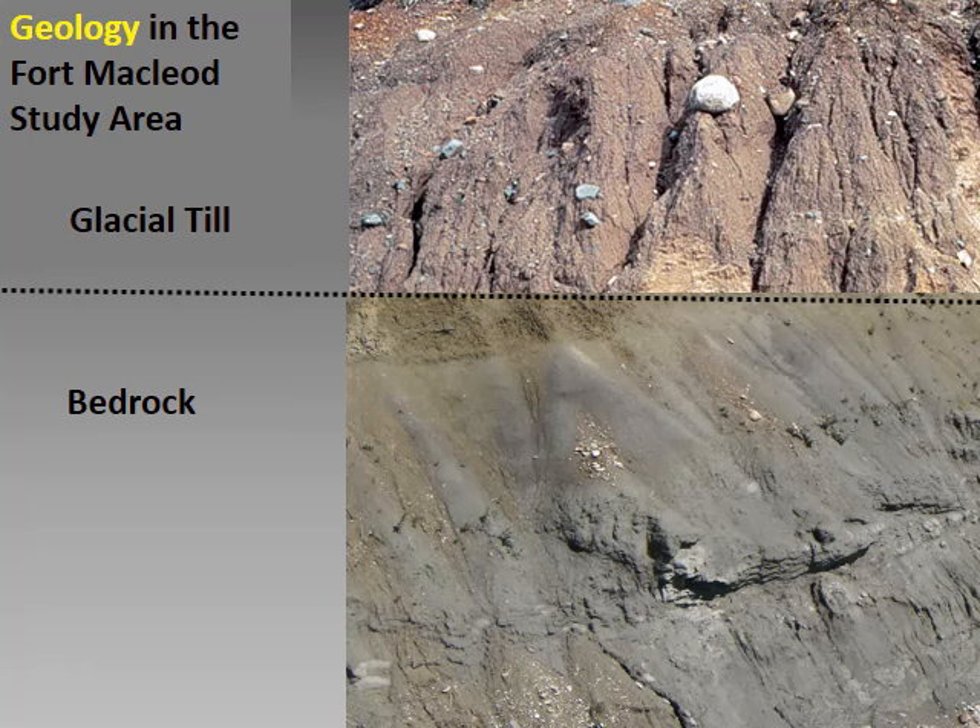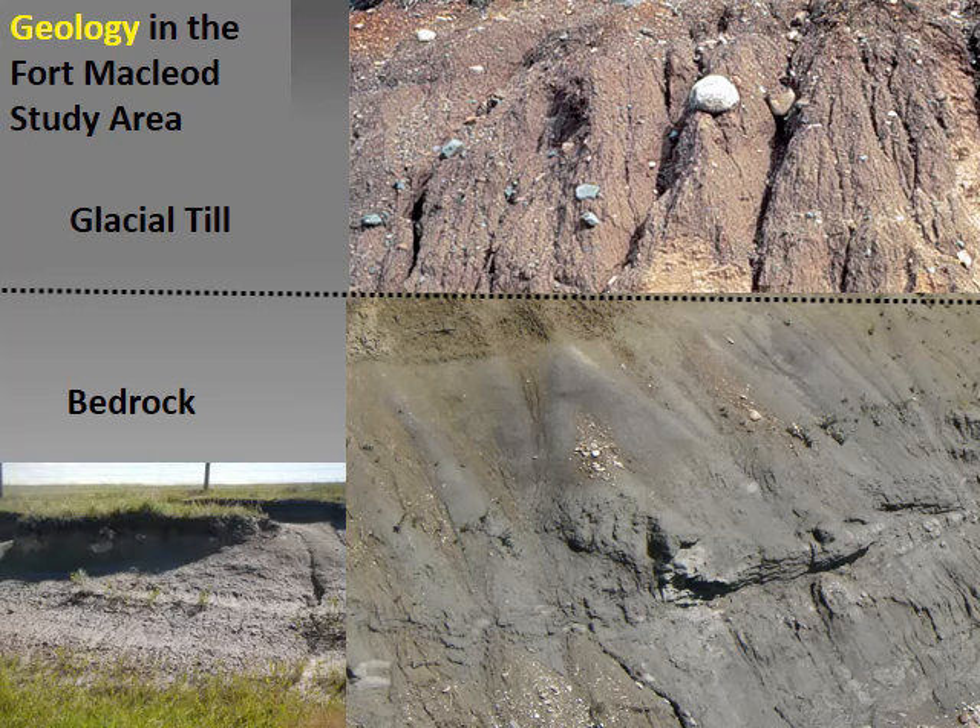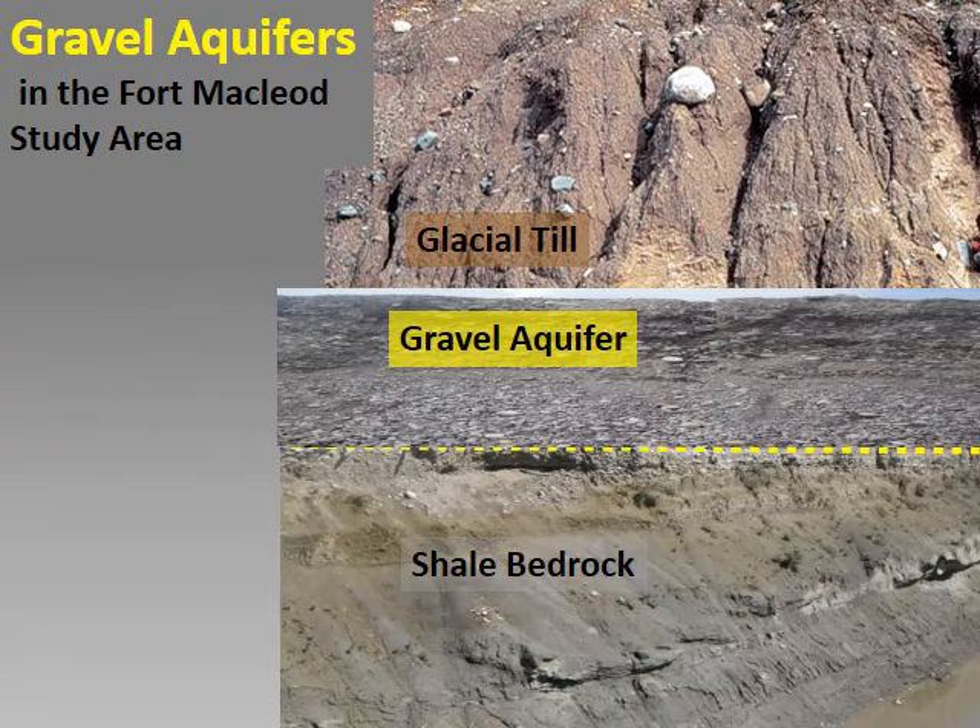Most bedrock in the prairies is covered with till, which is sediment deposited directly by glaciers. The texture of glacial till ranges from a mixture of sandy clay with stones and boulders to heavy clay with few stones. In some places, the till has been eroded and bedrock occurs at surface. Preglacial gravels occur between till and bedrock at many prairie locations, deposited by ancient rivers flowing from the uplifting Rocky Mountains. Many of the gravels are aquifers, and preglacial gravels are common and productive in the Fort McLeod study area.